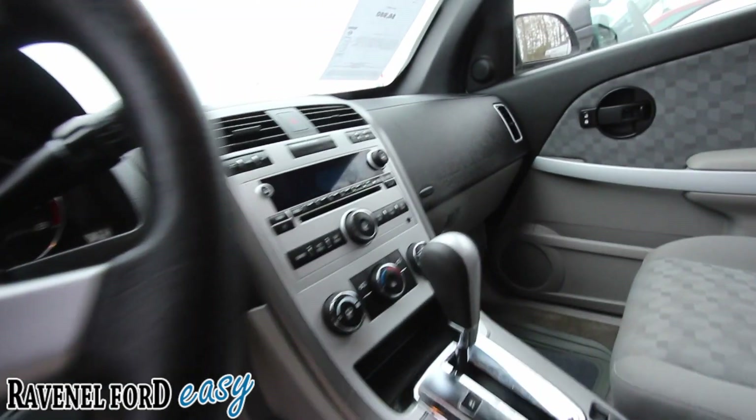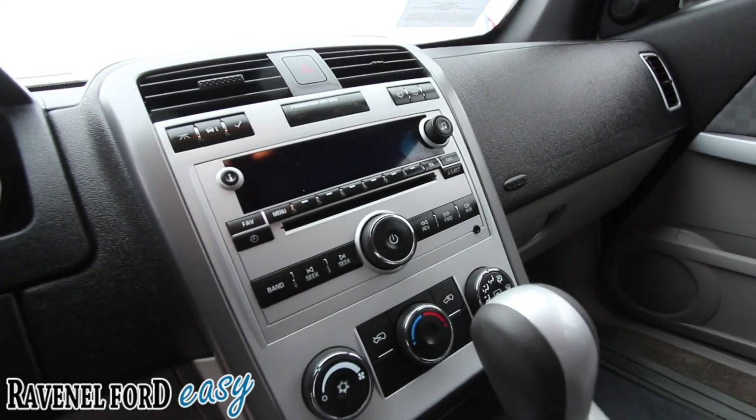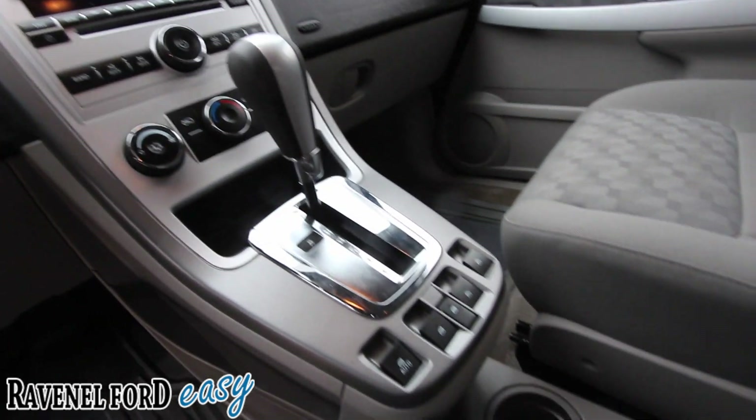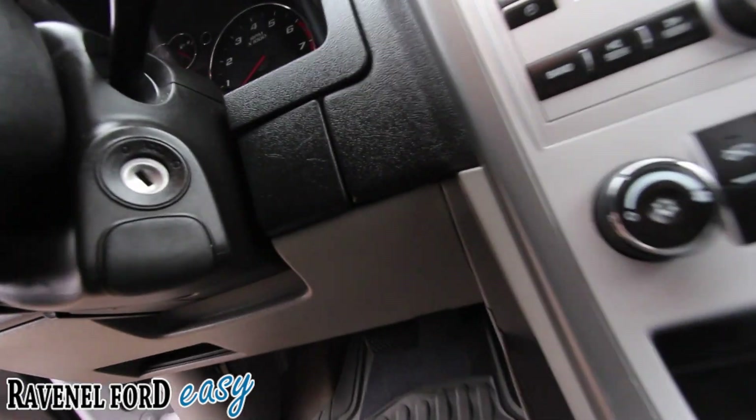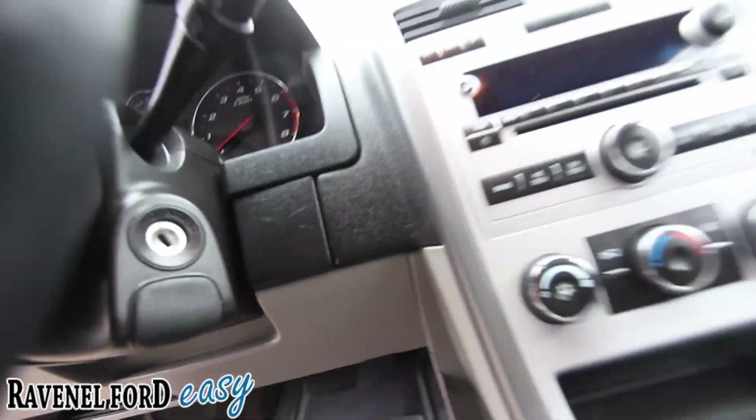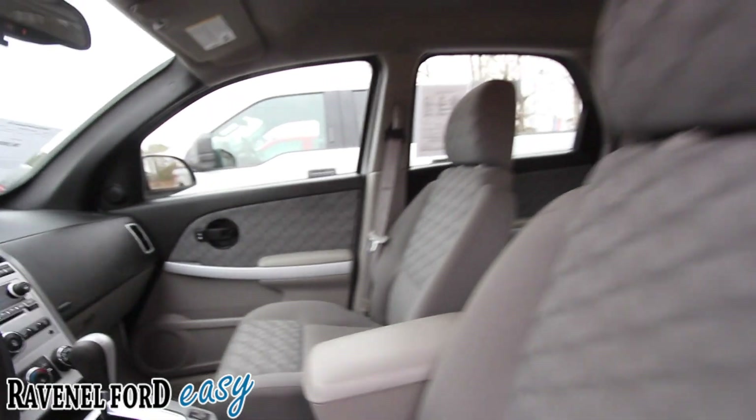Cruise control, CD player — it even has an auxiliary port over there. Automatic transmission. There's your power window controls, your e-brake down there. And you put it in the ignition the old-fashioned way — no start-stop engine button inside this car.